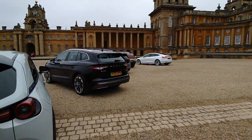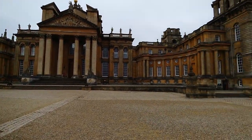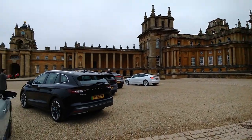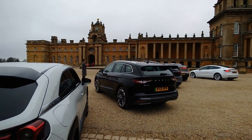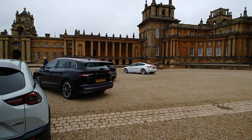We're doing various different configurations of the cars in front of the palace here in the main courtyard, but we're running out of time now because the staff over there are just coming in doing their daily briefing and they're going to be opening up the palace shortly for the general public, so we've only got about 15 minutes or so left.